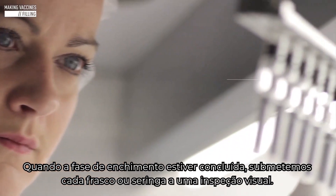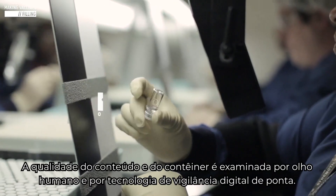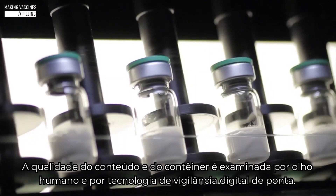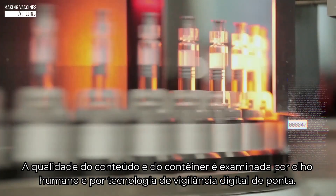When the filling phase is complete, each vial or syringe undergoes visual inspection. The quality of the contents and the container are scrutinized by both the human eye and state-of-the-art digital surveillance technology.